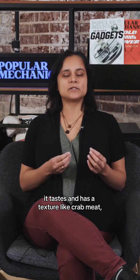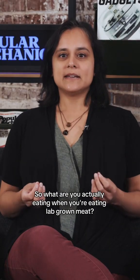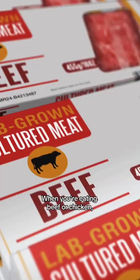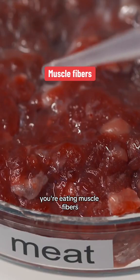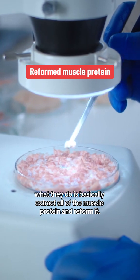The imitation crab that you buy in the store tastes and has a texture like crab meat, but it's not a cut of fish. So what are you actually eating when you're eating lab-grown meat? When you're eating beef or chicken, you're eating muscle fibers. What they do is basically extract all of the muscle protein and reform it.